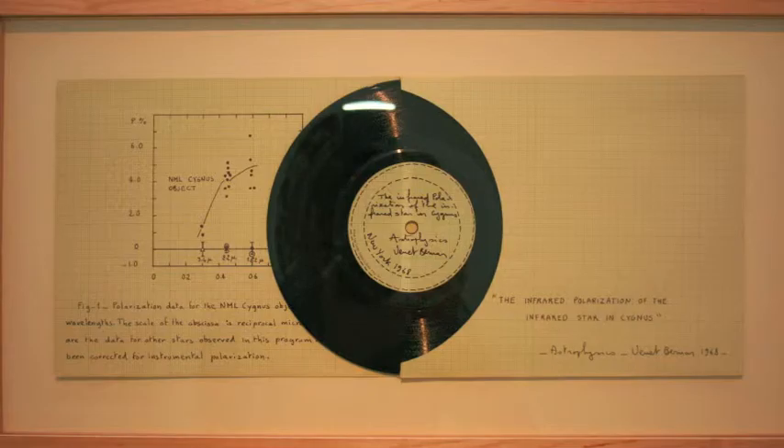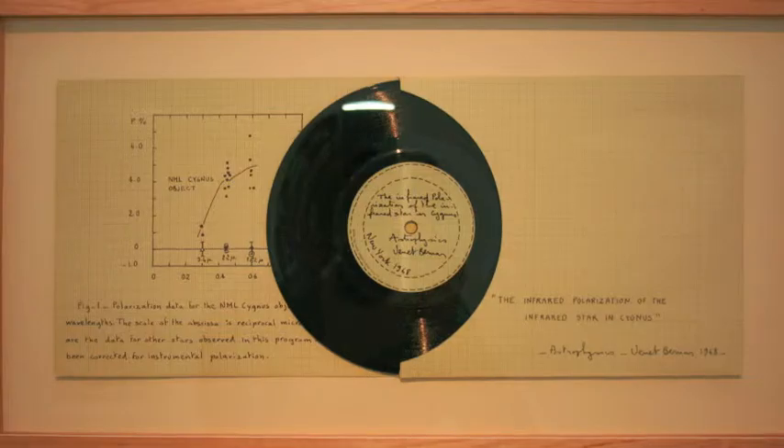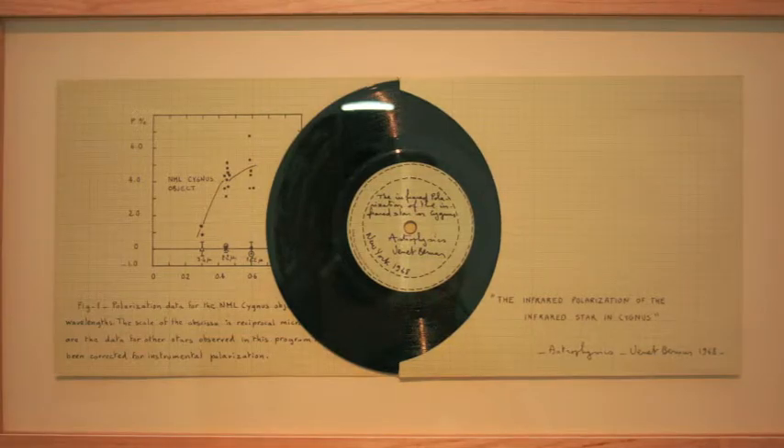These observations were made in November–December 1966. The experimental apparatus consisted of a liquid nitrogen-cooled lead sulfide photopolarimeter attached to the Catalina Observatory 60-inch Infrared Telescope. Johnson and Mitchell 1962 have described a photometer similar to the photometer part of the photopolarimeter.